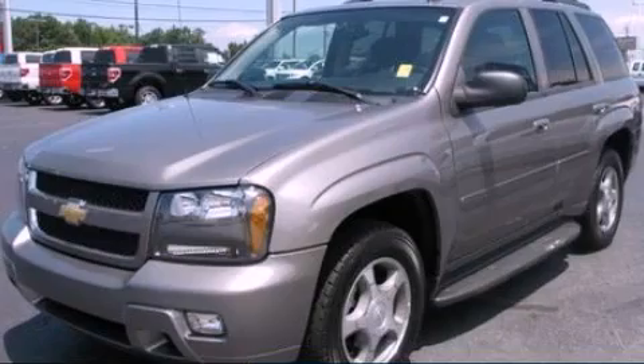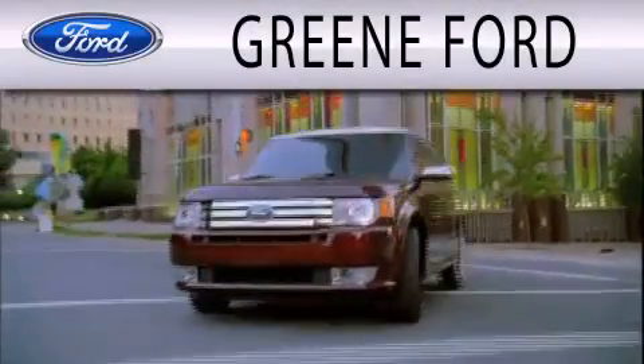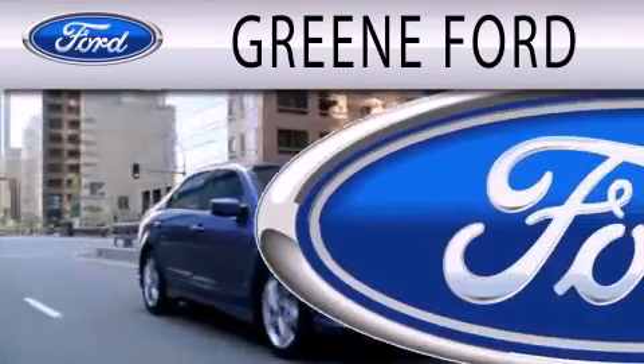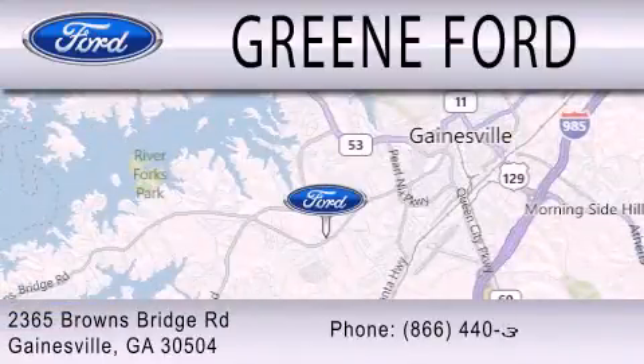Please call us today for more information on this great vehicle. Green Ford is dedicated to doing everything possible to ensure that the experience you have selecting your next vehicle is as pleasant as possible. We're located at 2365 Browns Bridge Road in Gainesville.